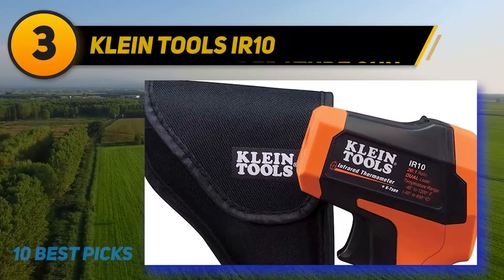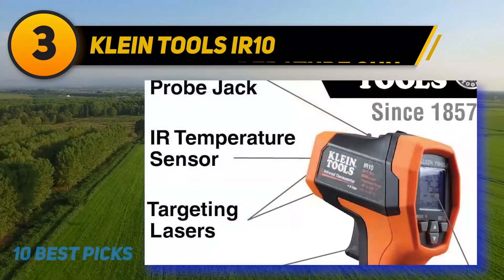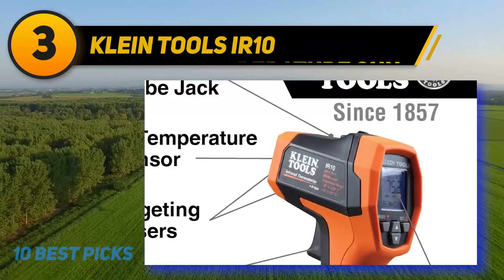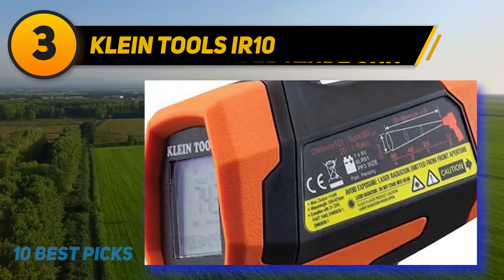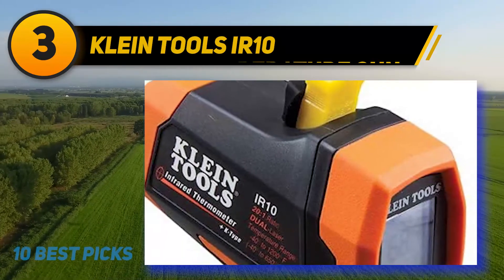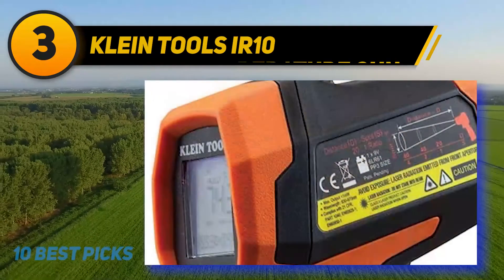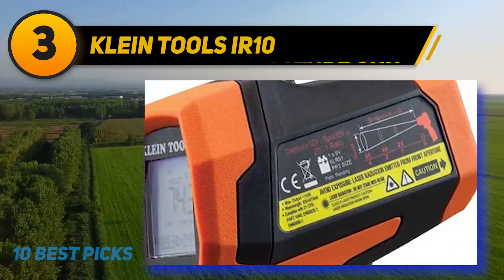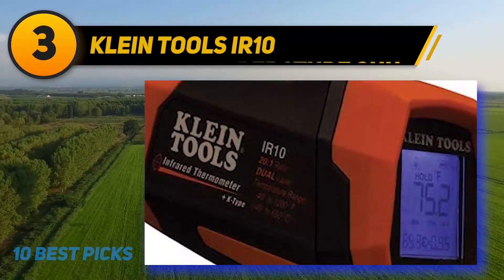At number 3: the Klein Tools IR10. The best infrared thermometer gun is easy to use and has great features that make it well worth the price, even if the price tag is a bit higher than expected. The Klein Tools IR10 costs almost $100, but has those little extras that will make you glad you spent the extra money. Like other infrared thermometers, this one measures surface temperature using IR emission, but it is unique since it also includes a K-type probe and a jack that allows you to measure bulk temperatures of liquid, gas, or air as well.